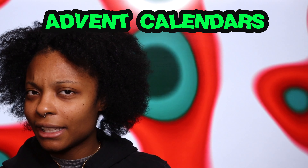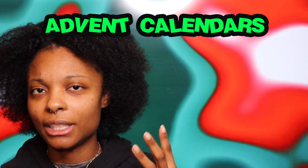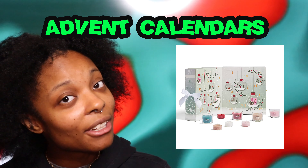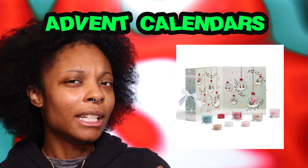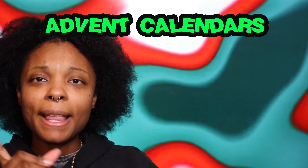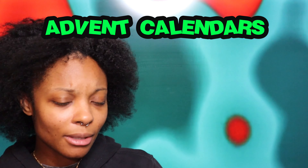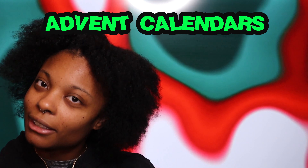We're gonna start off with advent calendars — they are easy because they're like 20 to 30 gifts in one box. Good examples are the Dior advent, the Sephora advent, and also if you or the person you're gifting loves candles, get a Yankee Candles advent calendar. They come in clutch — they have big wick candles or really miniature candles, so you're getting more for your money. Also for makeup girlies, Charlotte Tilbury and Maison Margiela have advent calendars too. They sell out quick, so get on it.